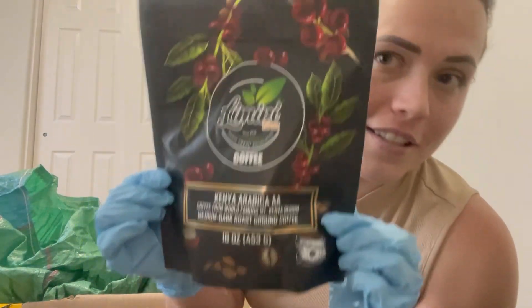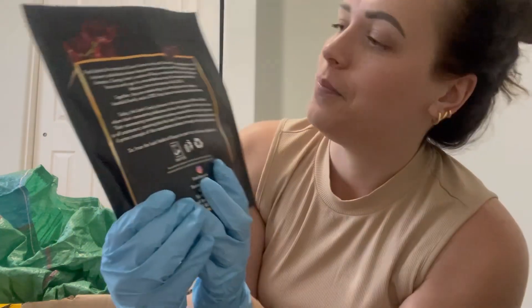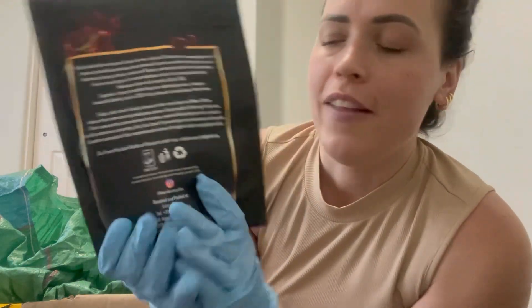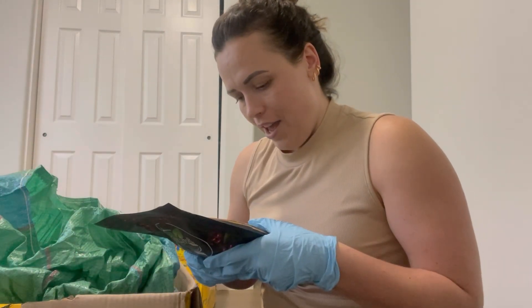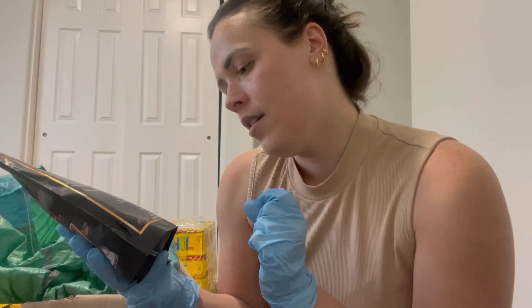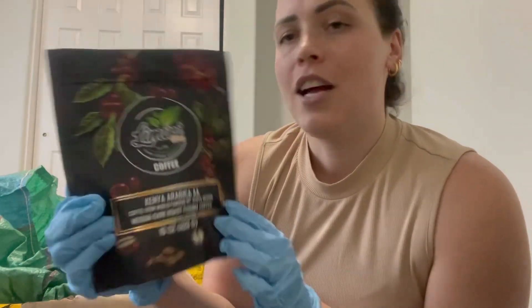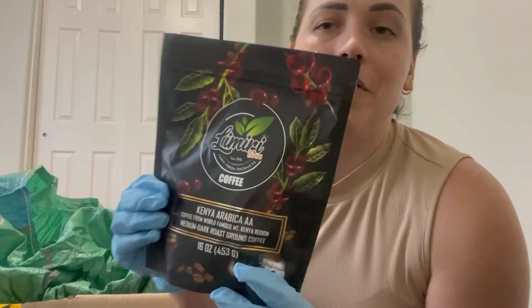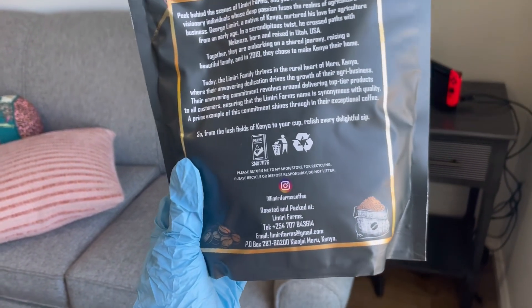So this is the front, and then on the back there's a nice little story. We are KEB certified — I don't know if I updated you guys on that or not, but yes, we have our KEB certification — and our Instagram, our email address. So this is what the bags look like. It's not doing them justice because of the lighting in here, but after I get them all unpacked I'll try to give you guys a better look. Yay, it's here!